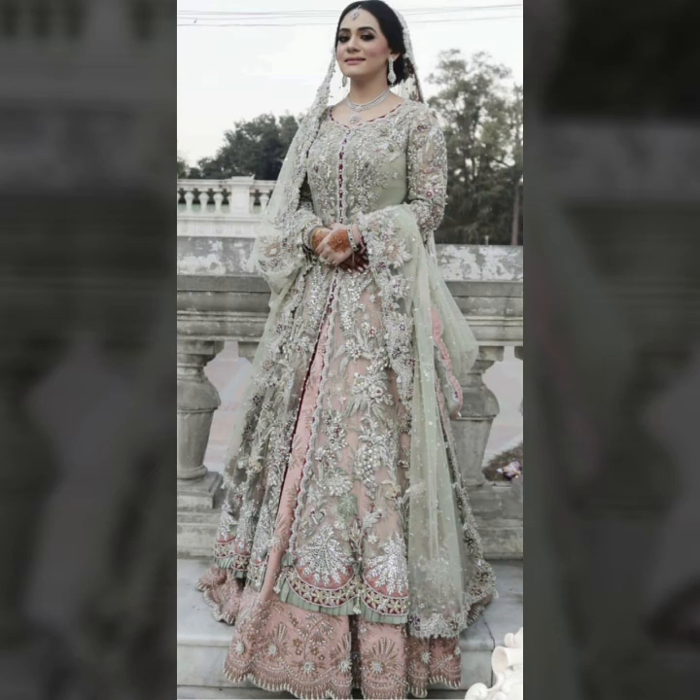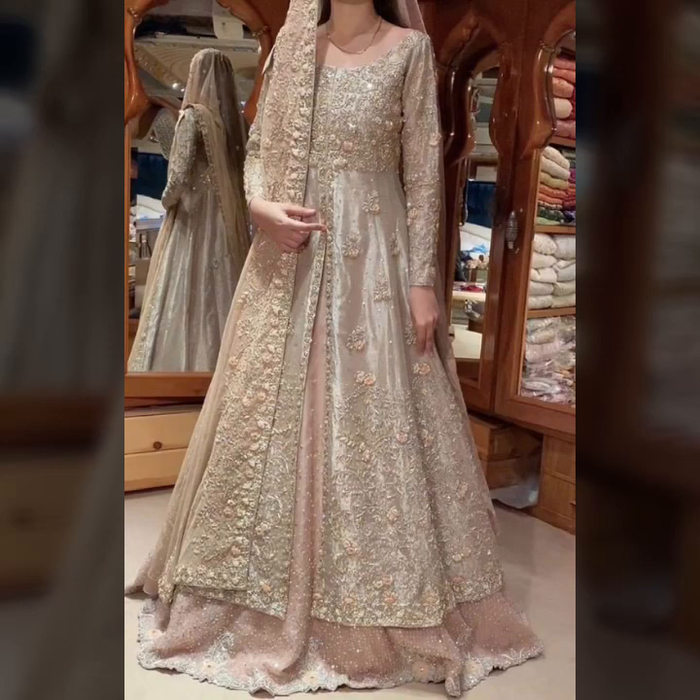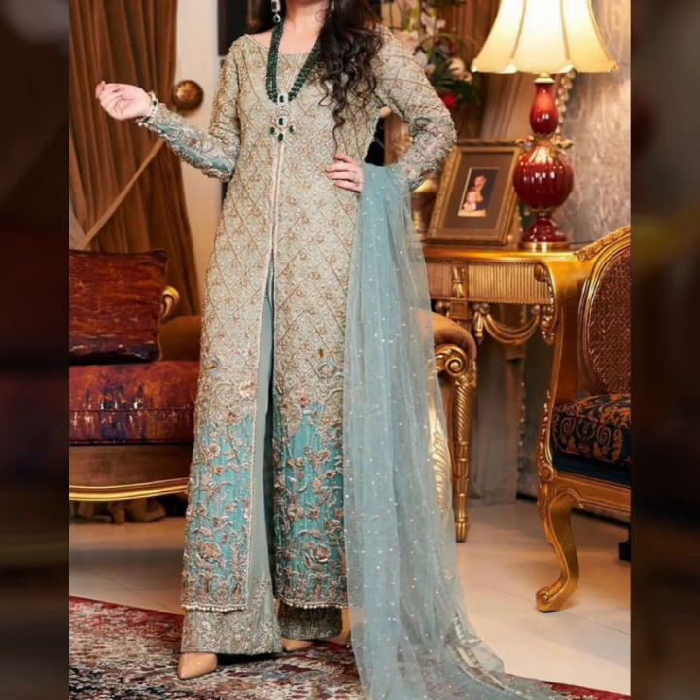These heavy embroidered open gown kurtis with match slits ideas will change your personality and amaze your wedding days, family functions, and party moments. So my dear friends, let's talk about today's trending fashion about embroidered outfits. All these outfits are today's trend — if you love to follow trends, you will be more stylish and in fashion.